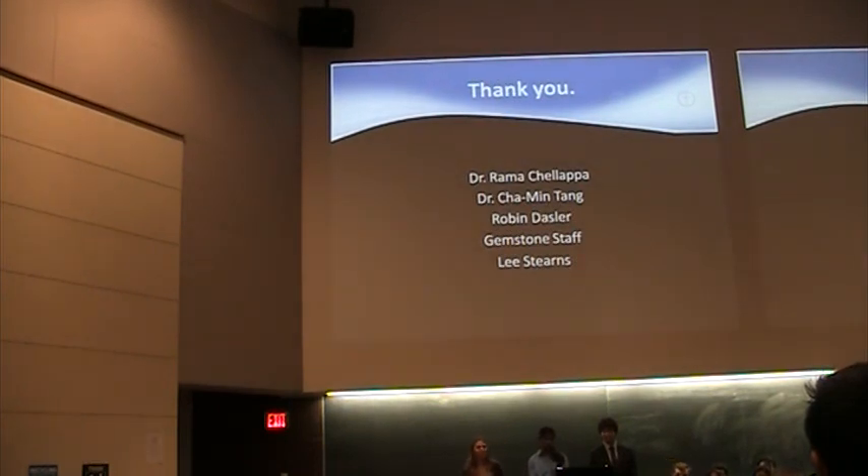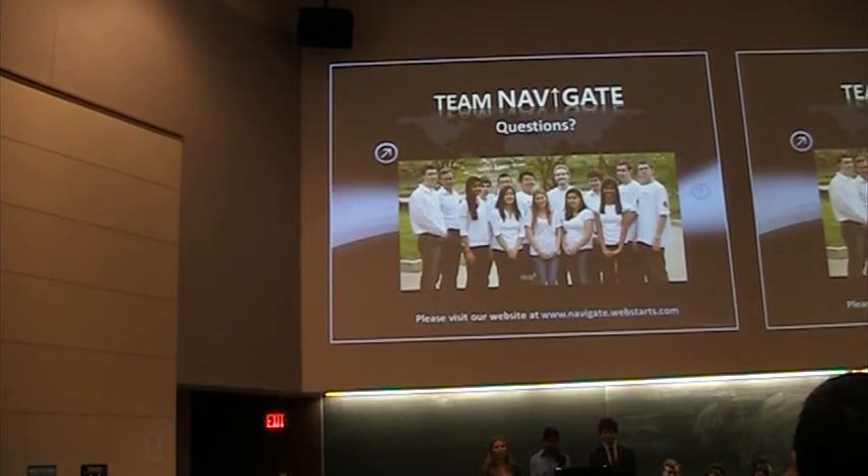We wanted to extend a thank you to our mentor Dr. Ramachalapa, our co-mentor Dr. Chaman Tain, our librarian Ms. Robin Nassler, the Gemstone staff, and our graduate advisor Lee Sterns. We really could not have done this without you. Thank you for listening — do you have any questions?